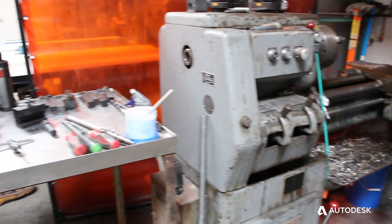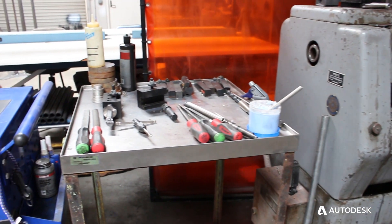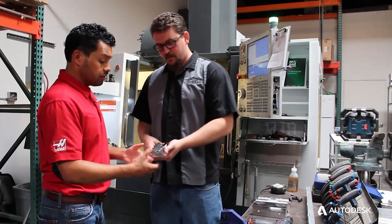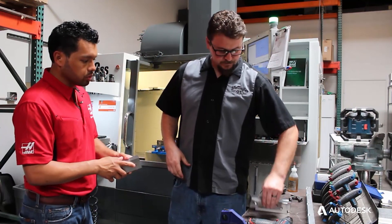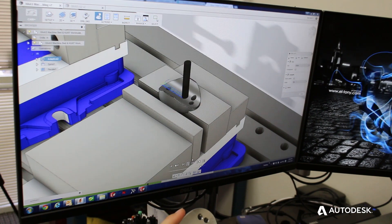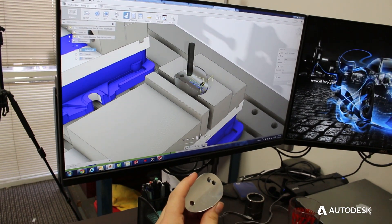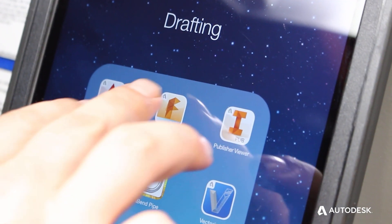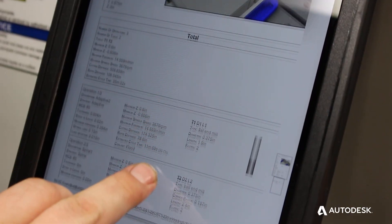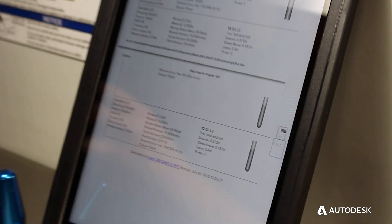The integration between modeling, rendering, and fabrication is seamless. We can easily collaborate with our customers on their design. The cloud capabilities have allowed us to be flexible. The flexibility of Fusion 360 allows us to design and program at our workstation, and then access all that information through the Fusion 360 app at our machine.